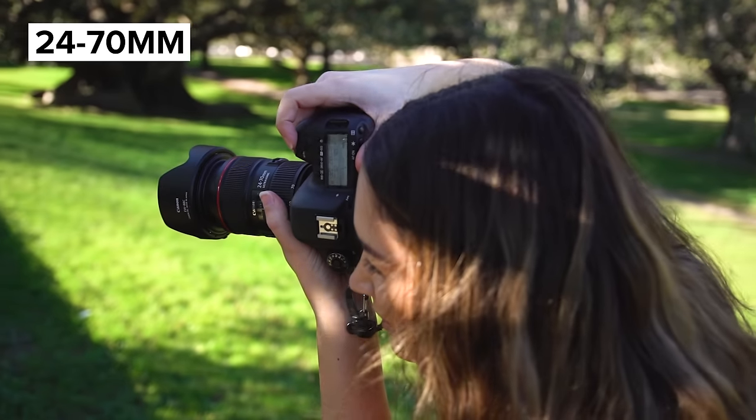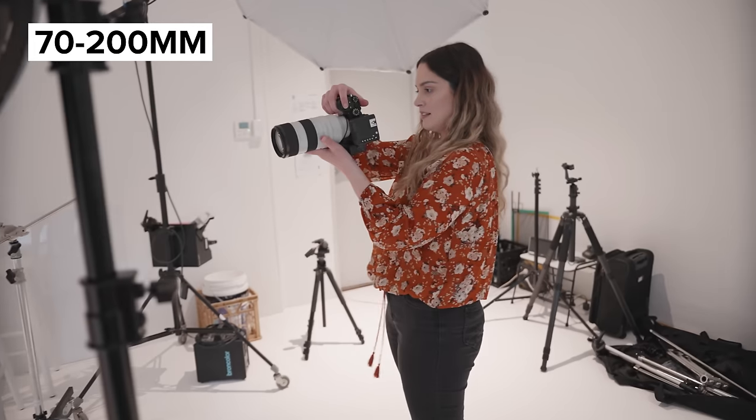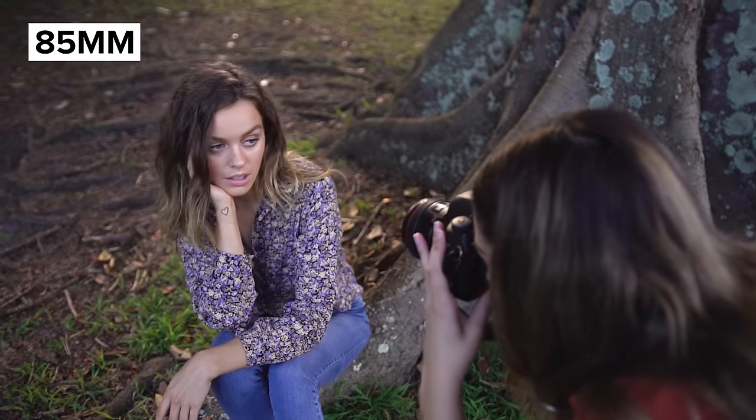A question I get asked a lot by photographers is: should I go for a prime lens or a zoom lens? Should I get a 24 to 70 or a 50 millimeter? Should I get a 70 to 200 or an 85 millimeter? Today I want to share with you some things you need to consider when deciding which lens to get, as there are many pros and cons for each.